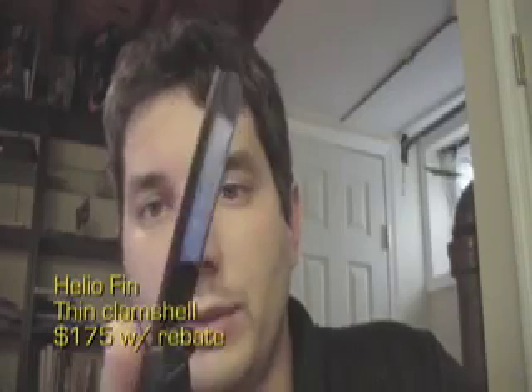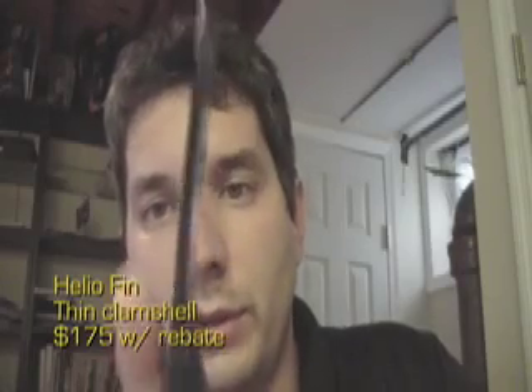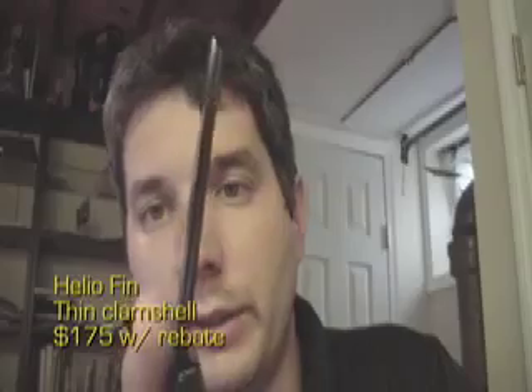Hi there, John Biggs from CrunchGear here with the Helio Fin in the nautical theme. This is the fin of the shark going in the ocean, we would suspect. Let's get a closer look.